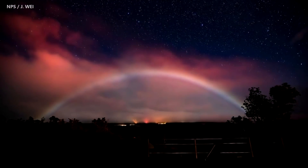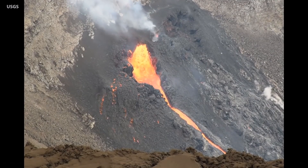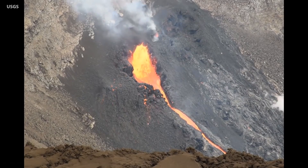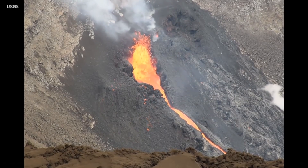National Park Service photos, like this one of a rare moonbow taken by photographer Janice Wee, show that there are plenty of wonders to behold around the summit as well. HVO is maintaining visual surveillance of the summit and the East Rift Zone and says it will continue to issue daily updates and additional messages as needed.